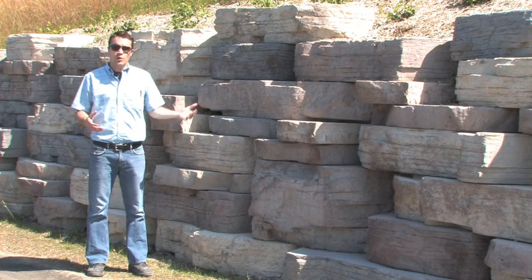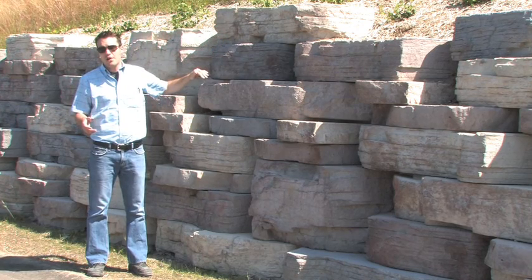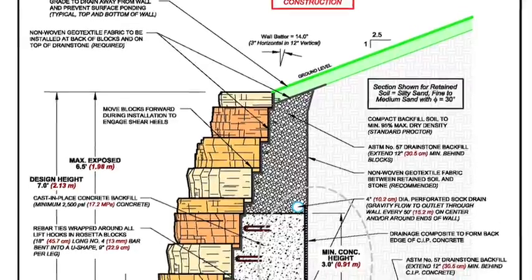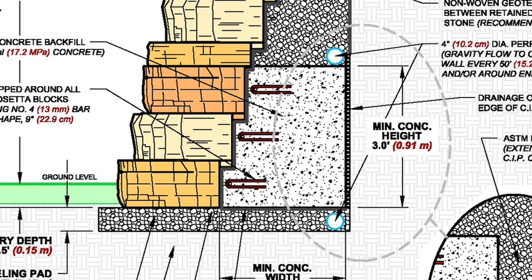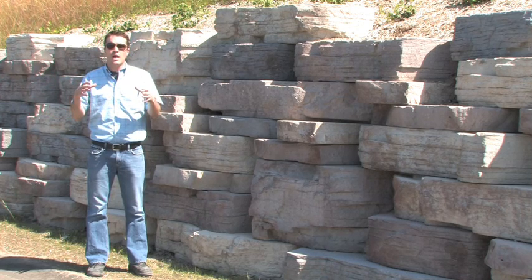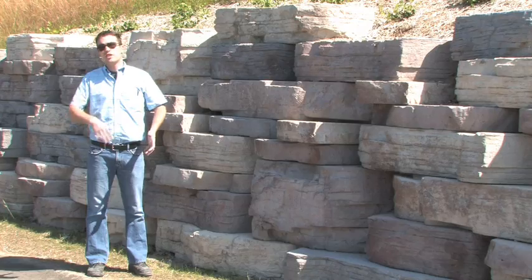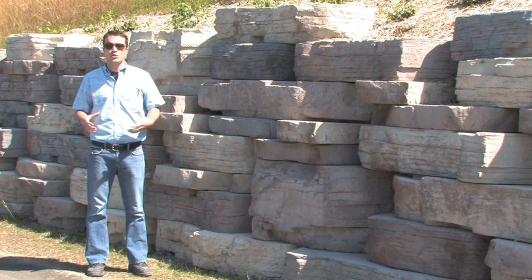They wanted the look of natural stone, which is why they specified Rosetta. But this wall is seven feet tall with the surcharge load of the hill coming down onto it. Rosetta came up with the Extended Height Gravity Solution, which involves pouring a small amount of concrete behind the lower two or three courses of the retaining wall to fatten up the base — like building a stone wall the old way, with bigger rocks on the bottom. Then you stack the rest of the blocks up in a gravity way; the weight of the blocks holds it up, giving you a structural retaining wall.